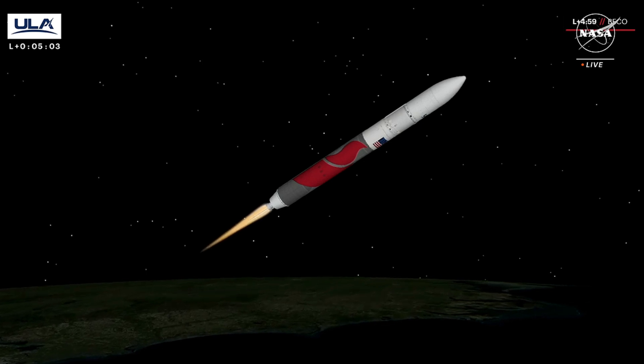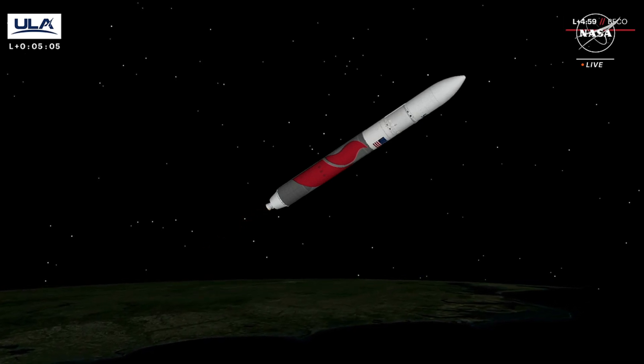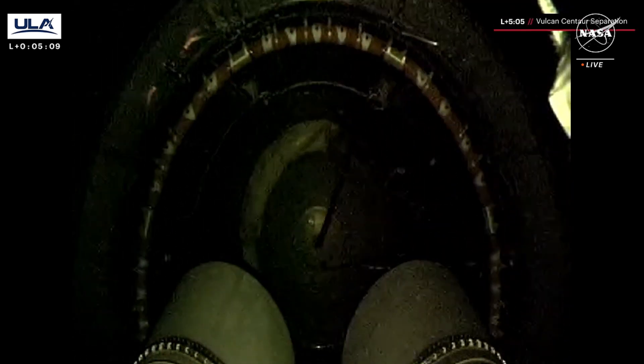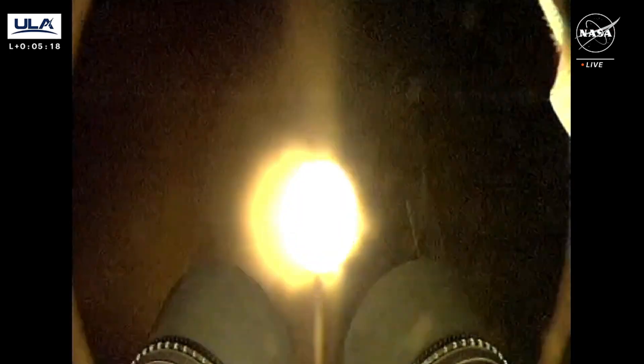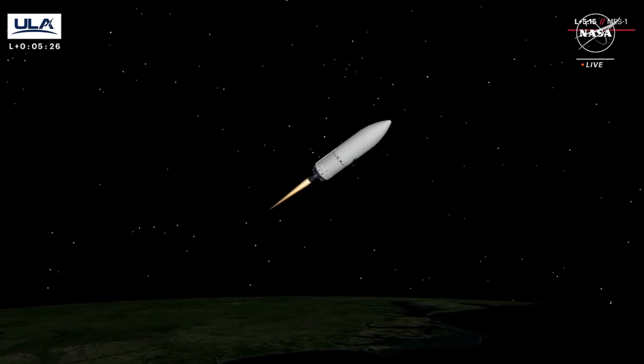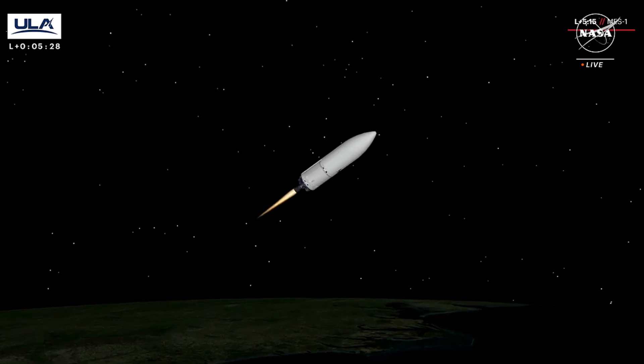Coming up on Vulcan-Centaur separation. We have Vulcan-Centaur separation. Everything looking good. Coming up on the Centaur phase. Experiencing a bit of data loss here — we've recovered the data. Centaur engines are up and running normally. Good steady state pressure.